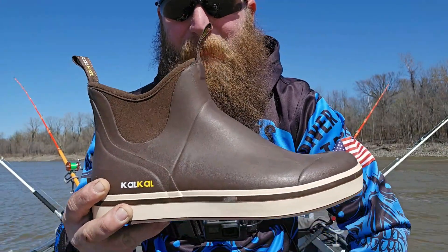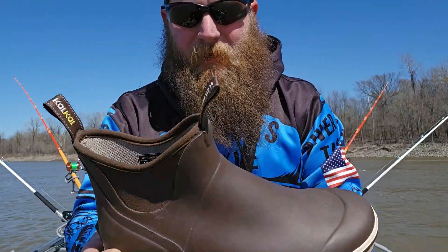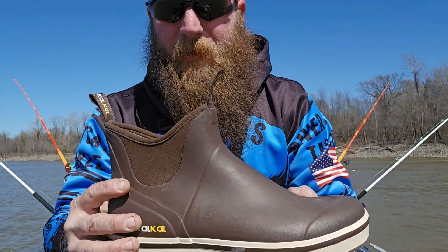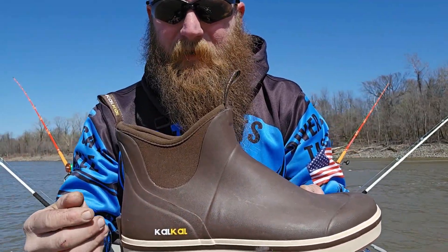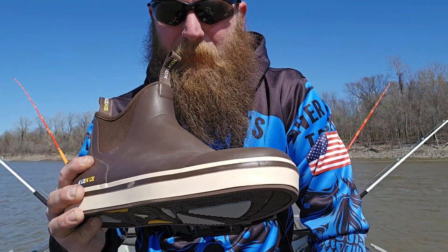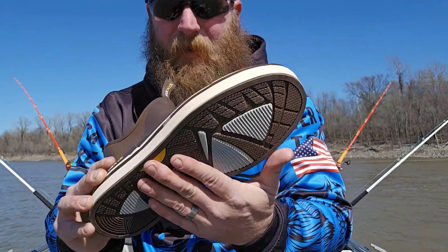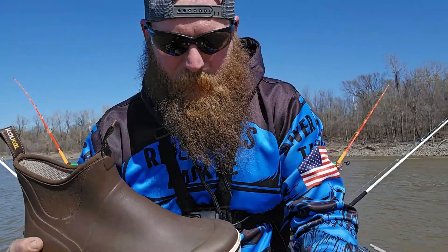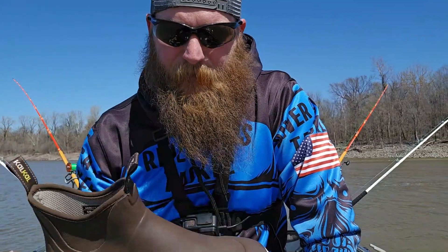They're probably a little dirty — I tried to clean them up before I did the video. But guys, these are 100% waterproof yet they're breathable. They are warm but they don't make your feet sweat. I'm not sure how they do that, but the thing I like the most is they have a non-slip bottom on them.